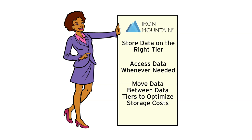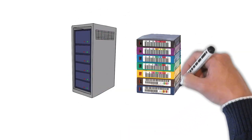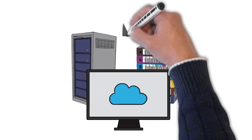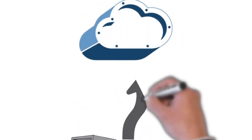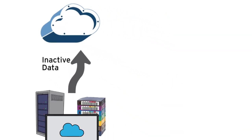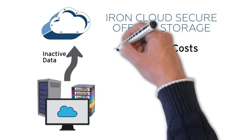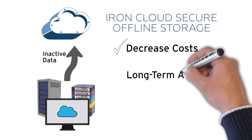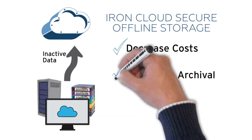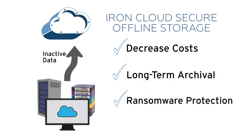You can move data between data tiers to optimize storage costs. We offer solutions for all your data throughout its data life cycle. IronCloud's secure offline storage protects inactive data — with our cold storage option you can easily archive data offline using air-gap tape, saving money on storage costs and ensuring long-term data compliance.